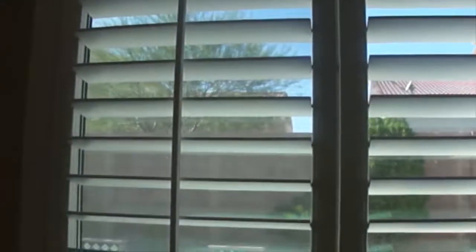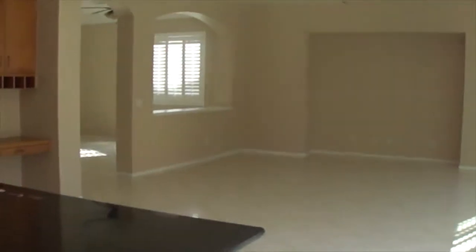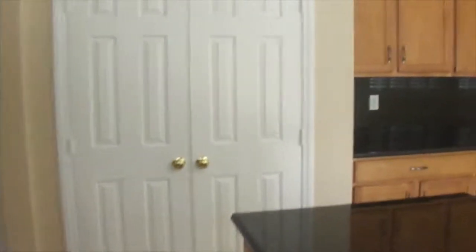Dishwasher, and again the plantation shutters on the kitchen window. Large food pantry.